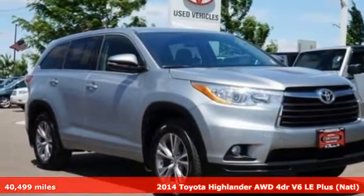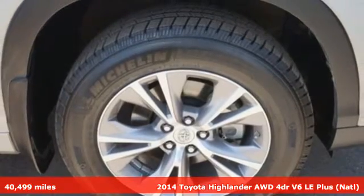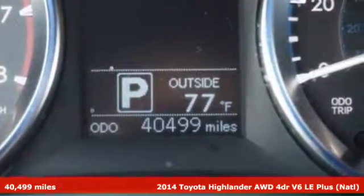Here's a 2014 Toyota Highlander. Life is hectic enough. Make the journey smoother in this Highlander. It was built for families and made for fun.